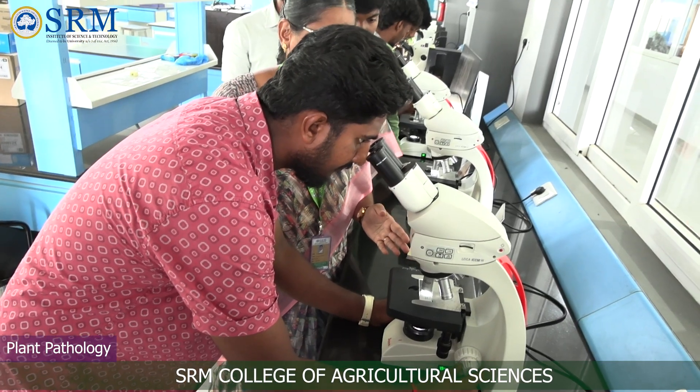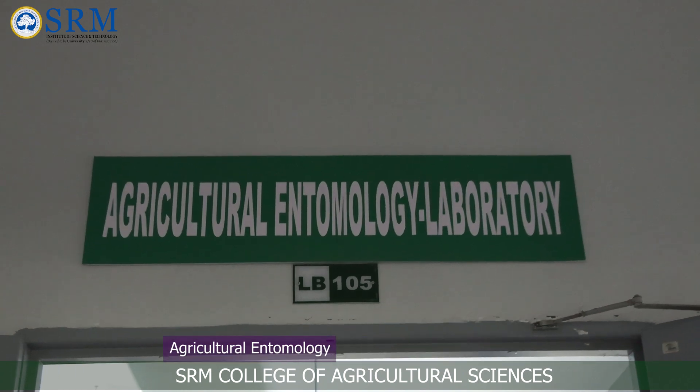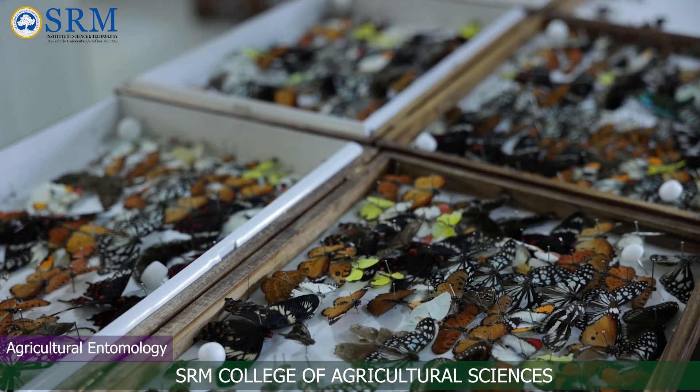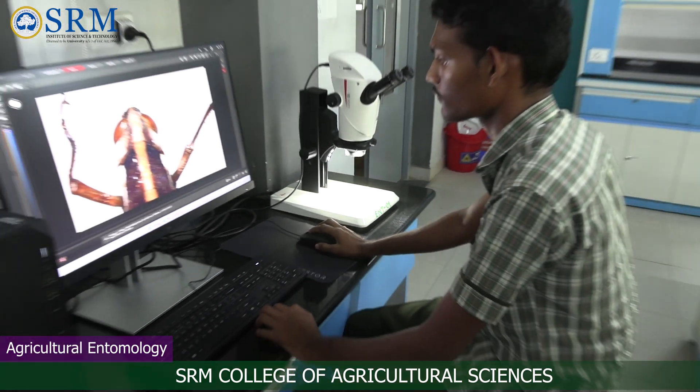In the Plant Pathology Laboratory, students learn about the diseases of field and horticultural crops and their management by observing microscopic views of pathogenic structures. The Entomology Laboratory educates students on insect morphology, insect physiology, taxonomy of insects, different crop pests and their management.